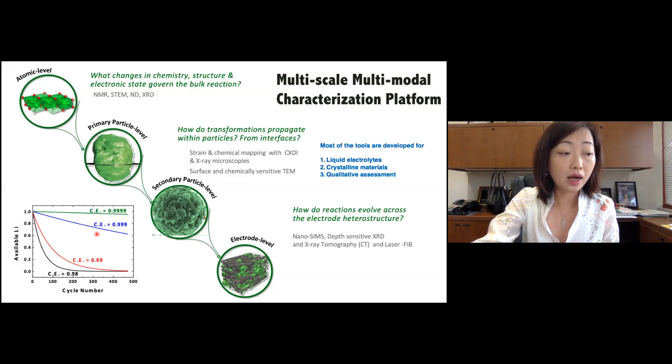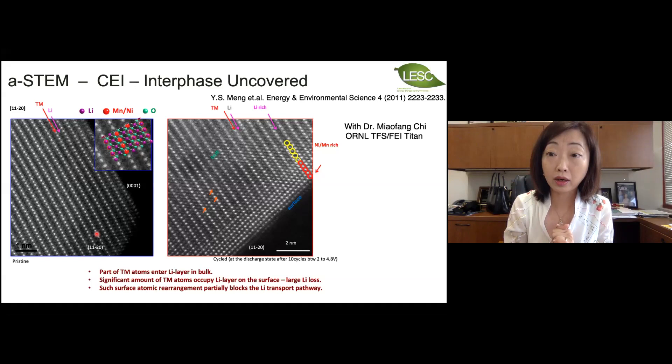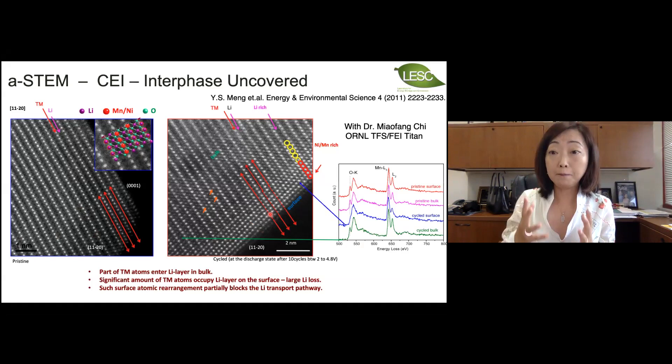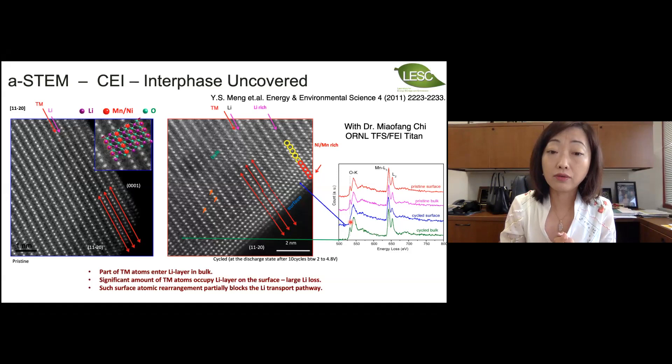The value of highly sensitive tools has already been demonstrated in the last 10 years. This is one of the first works we did about 10 years ago, using aberration-corrected scanning transmission electron microscopy to study high voltage cathode materials. The pristine material is perfectly layered, but after high voltage exposure, the surface two to three nanometers can have very significant phase changes, which lead to impedance growth as well as gassing issues on the cathode side — because oxygen loss is one of the major problems for some high voltage cathode materials.